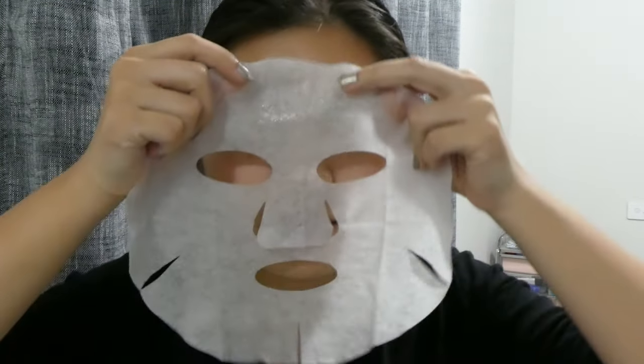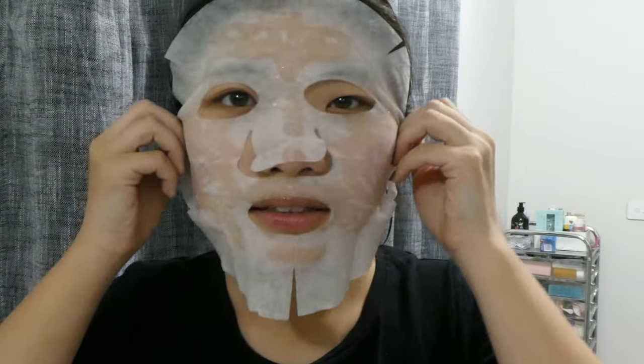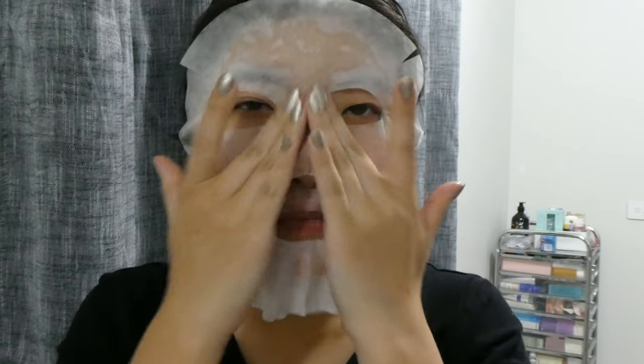Step one is cleansing. While I was in the shower getting the water temperature ready, I go for my oil cleanser or balmy cleanser to get rid of sunscreen and any makeup, and then I go with a foaming cleanser while in the shower.